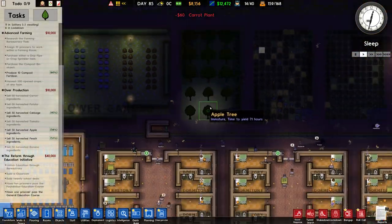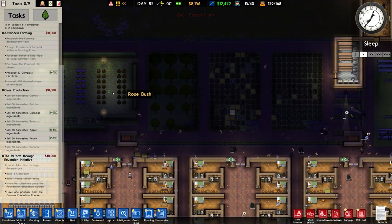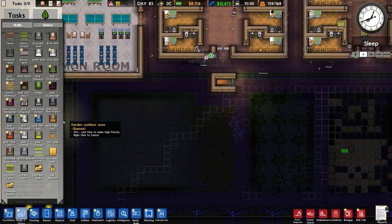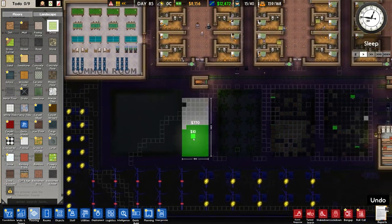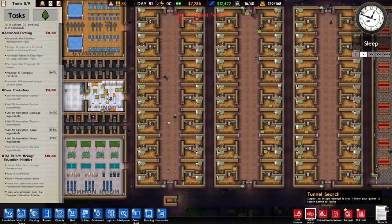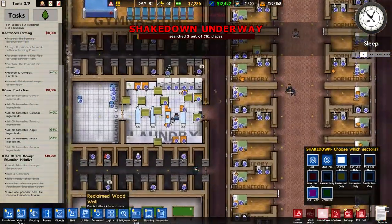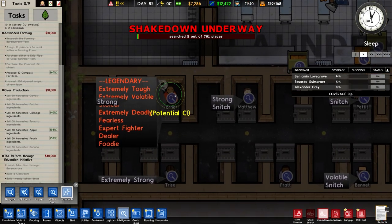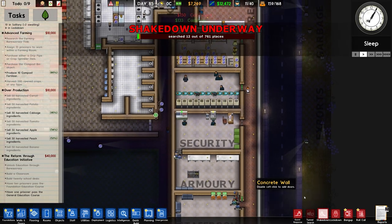A lot of people have suggested putting in a shower block around here so if prisoners get wet they can have a warm shower. I don't know how much that would really affect things - it sounds like a good idea but it means a bit of a redesign so I'm not going to do that, although I'll take the suggestion on board. We are currently in sleep time, we're going to do a full shakedown across all 761 places, that's gone down from our 808. We also have another potential CI but that's not going to happen - I'm not going to recruit that person.